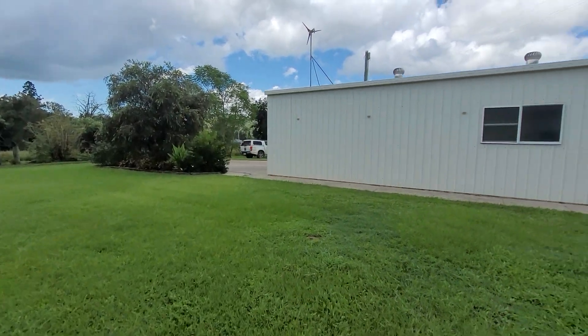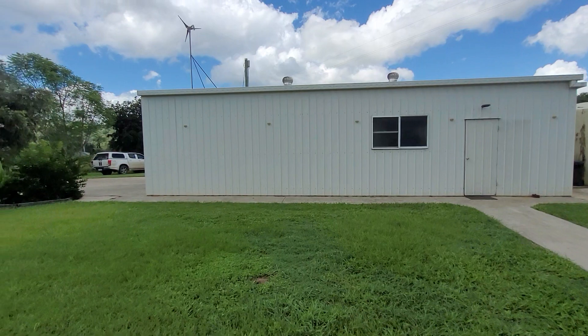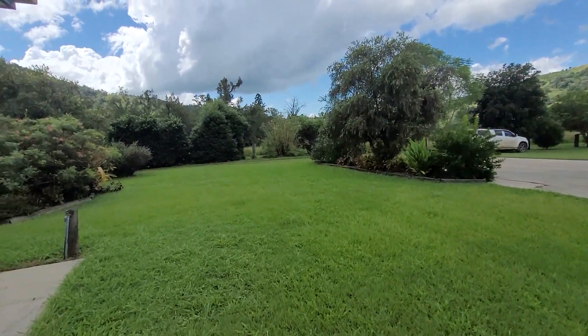Externally we have a spacious powered shed. We also have solar panels with their own battery backup system, ample rainwater storage, as well as a bore on the property.